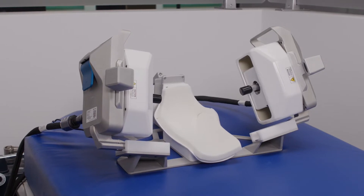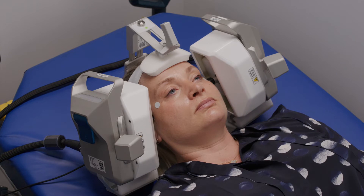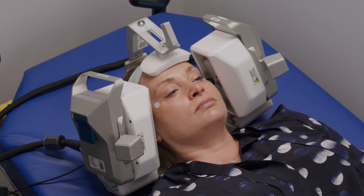The robotic headset automatically adjusts the depth and position of the bilateral ultrasound beams to autonomously identify the temporal windows and lock onto the main cerebrovascular signals.